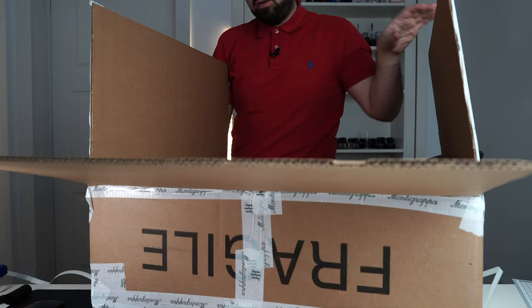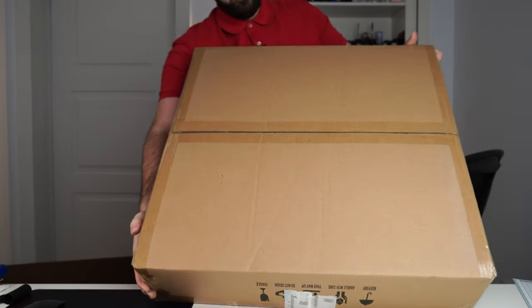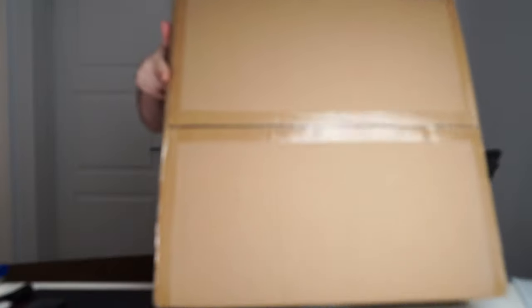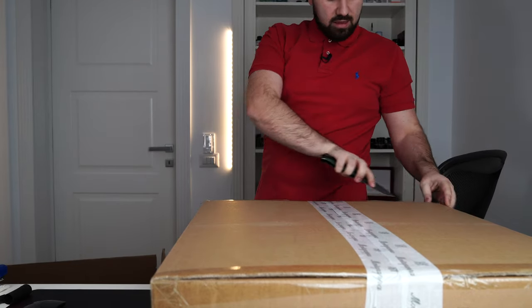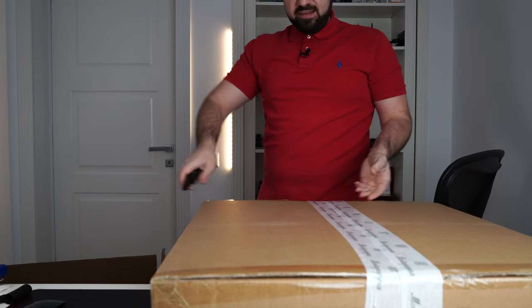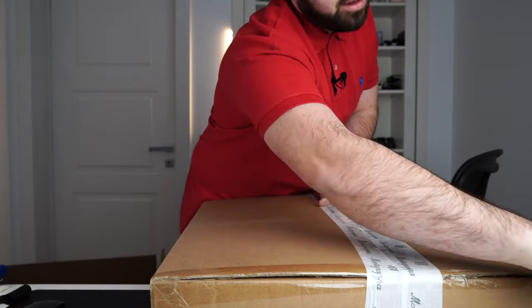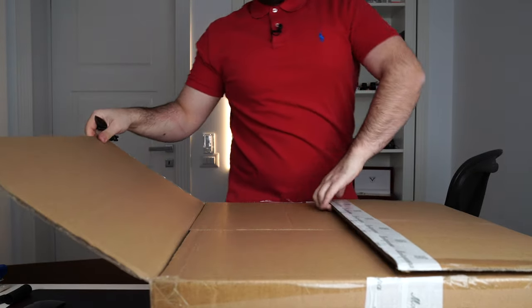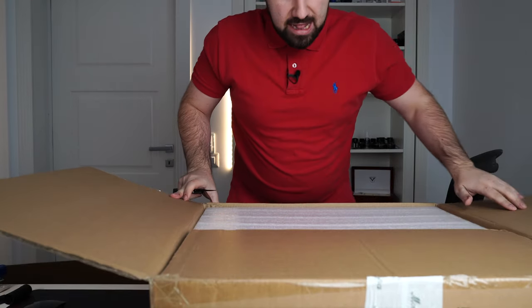I'm gonna put the box on the floor. And there is a smaller box. Where should I start with this? It seems like it's teasing us, Montegrappa — hiding a smaller box inside a bigger box. Although I know which pen it is inside, I'm playing with you guys.